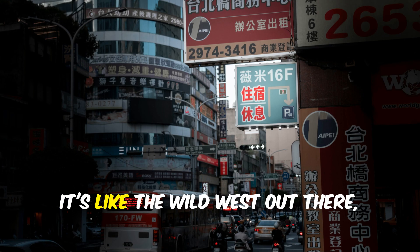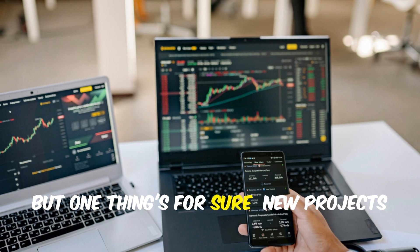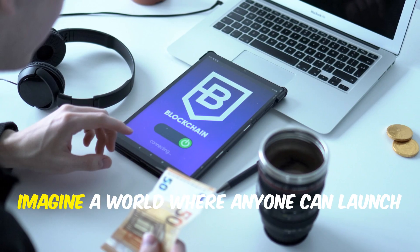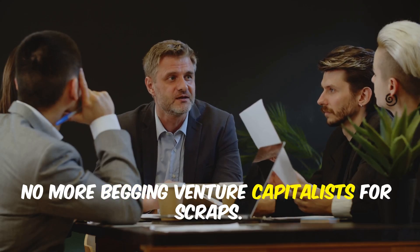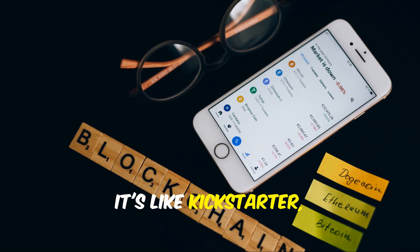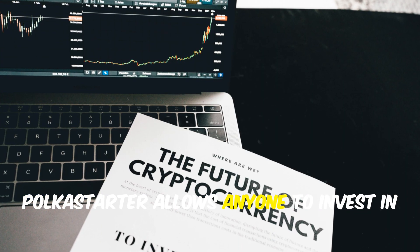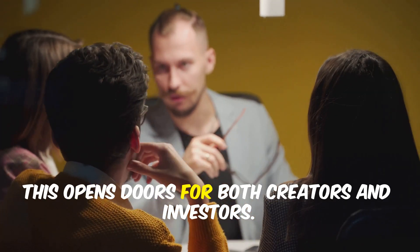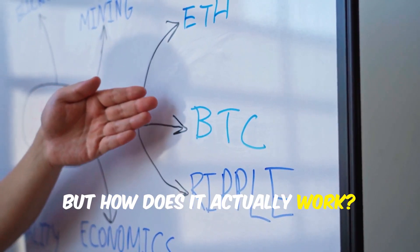Let's talk crypto, folks. It's like the wild west out there — full of promise and peril. New projects need cash, and that's where Polkastarter comes in. Imagine a world where anyone can launch their crypto dream, no more begging venture capitalists for scraps. Polkastarter is a platform — like Kickstarter but for the blockchain generation — that allows anyone to invest in promising new crypto projects. It's a win-win for both creators and investors.